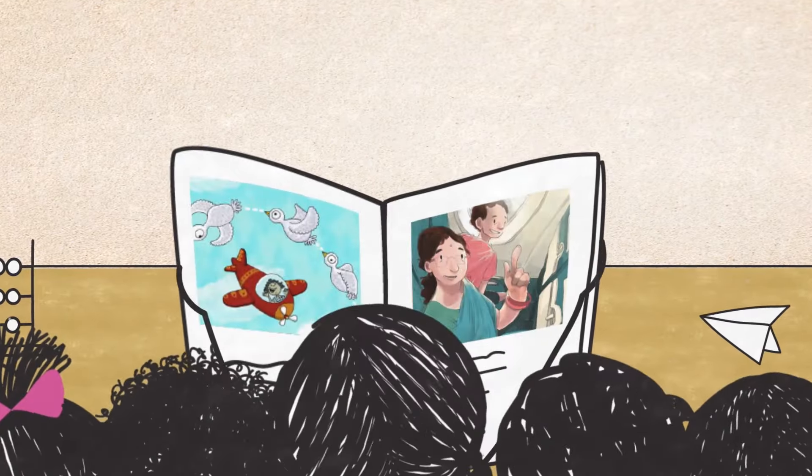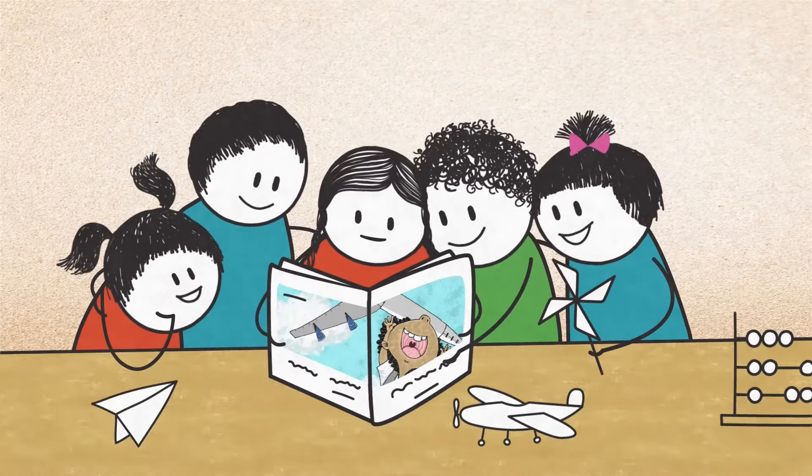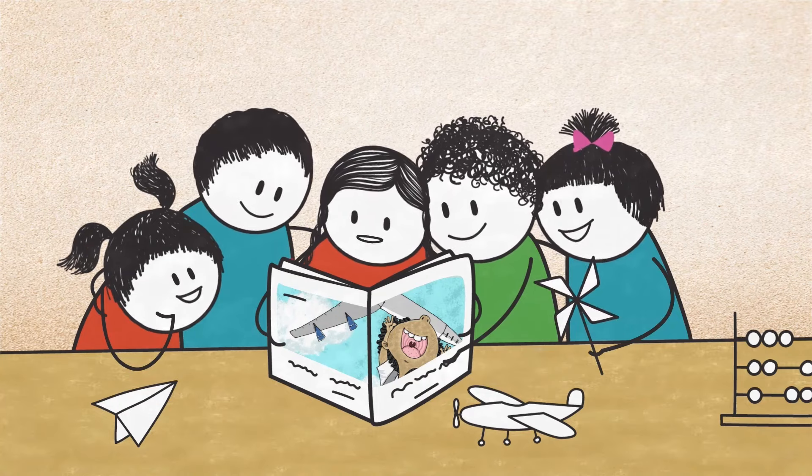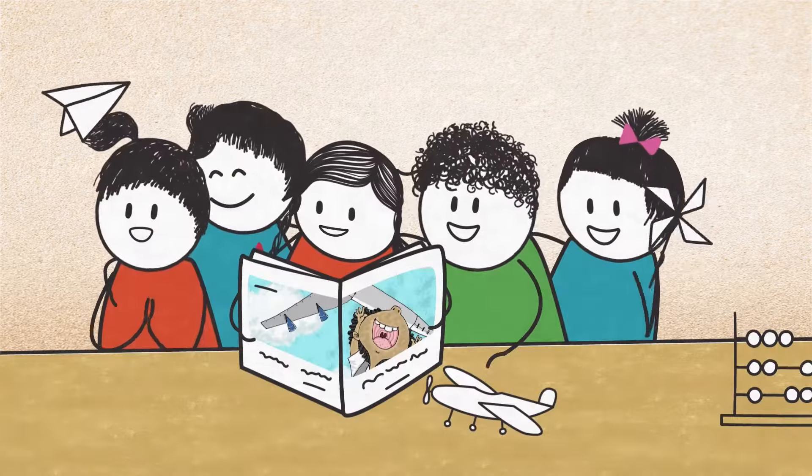Storybooks have proven to be an effective teaching strategy to introduce children to the world around them. They engage children naturally. When children come across a new subject in a book, they grow curious about it.